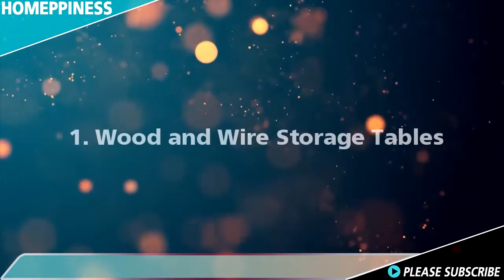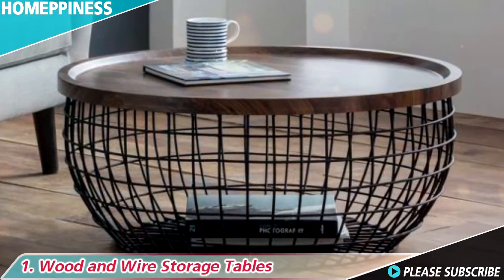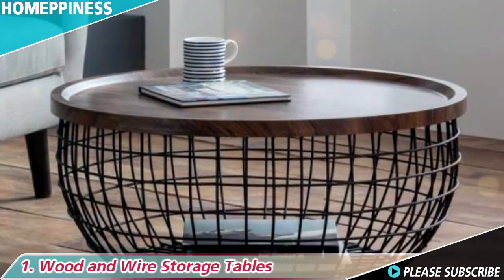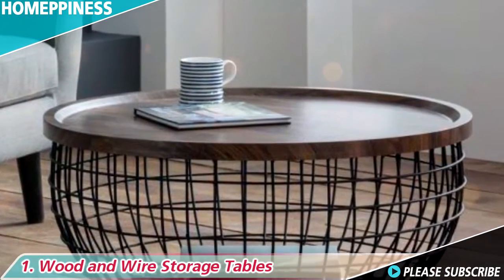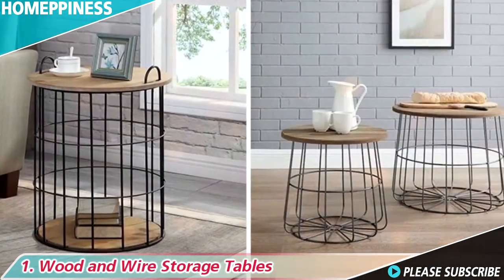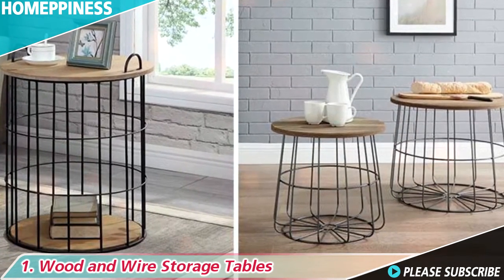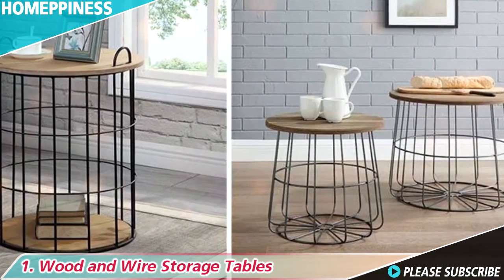1. Wood and wire storage tables. To add an industrial touch to your interior, consider wood and wire storage tables. These all have a base of a wire cage, ideal for holding blankets, and a wood top, which can be used for a decorative display, a table lamp, or for your magazines and drinks.